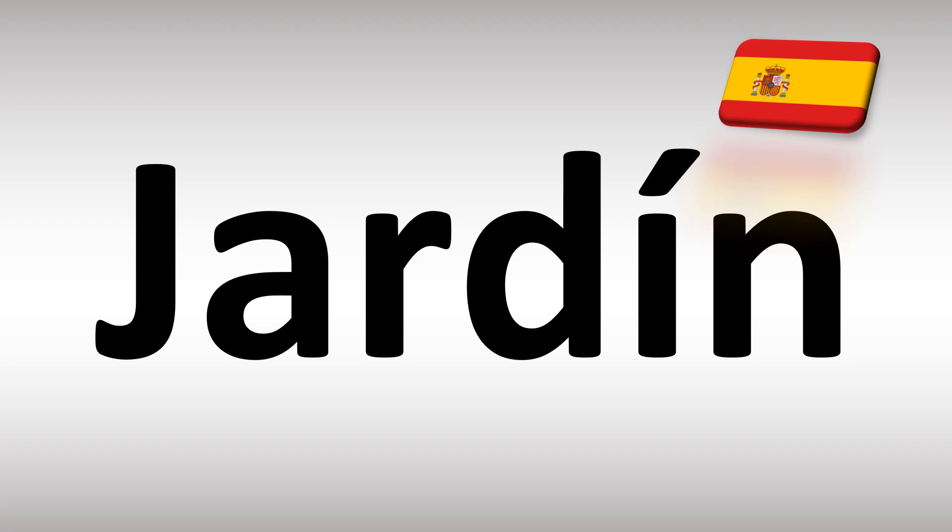How do you say garden, a garden in Spanish? It's said as jardín, jardín. Because you have an accent on the i there, it means you have to stress on that din, the second syllable — jardín.